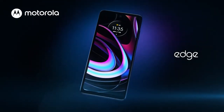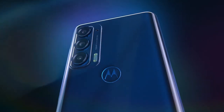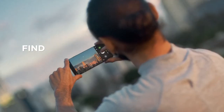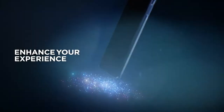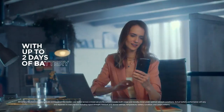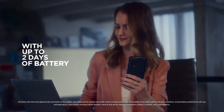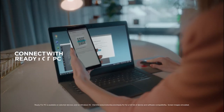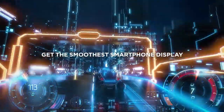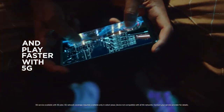Number 4 on the list is the Motorola Edge 2021. This attractive Motorola phone was previously priced at $699 but has now been reduced to only $449. The Edge 2021 has excellent specifications and is of good quality, pairing the Snapdragon 778 CPU with 8GB of RAM and 256GB of expandable storage.